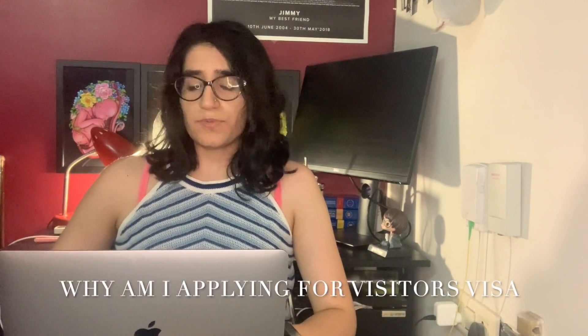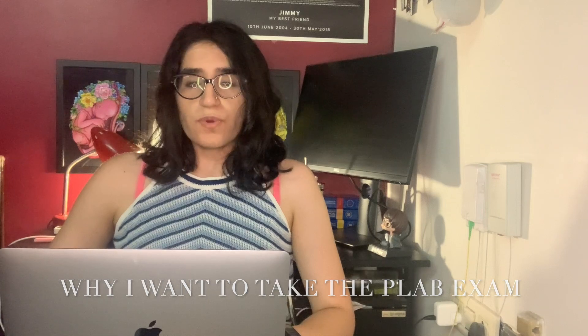After that, I have a couple of subheadings to justify my reason and the financial aspects of my travel. The first subheading is why I'm applying for the UK Standard Visitor Visa — there I mentioned my PLAB2 exam and how it's only held in Manchester. The second subheading covers why I'm taking the PLAB exam, where I explained what PLAB is — it's a licensing exam — and gave my reasons for sitting it.